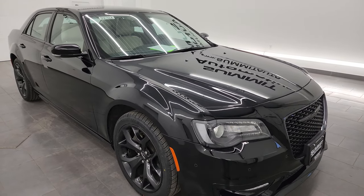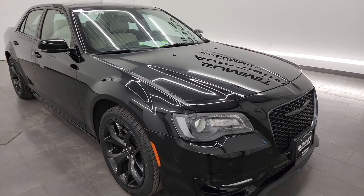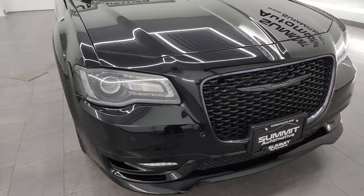It has a fresh oil and filter change. All the fluids have been checked and topped off. It has four brand new tires and this car is 100% ready to go.